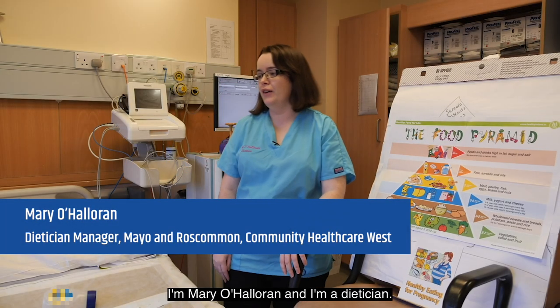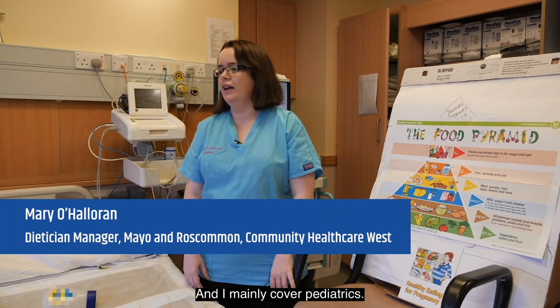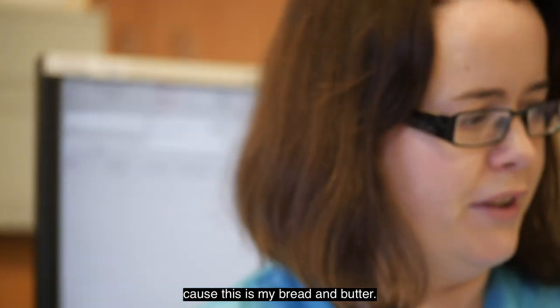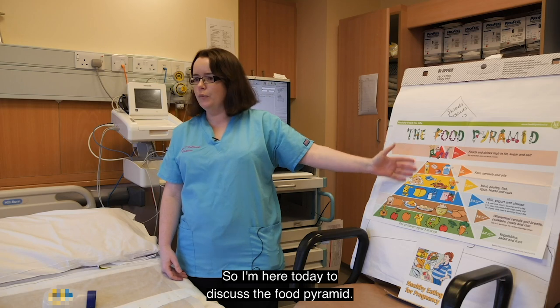Thank you for having me. I'm Mary O'Holloran and I'm a dietitian and I mainly cover paediatrics. I'm delighted to be here today because this is my bread and butter. I'm here today to discuss the food pyramid.